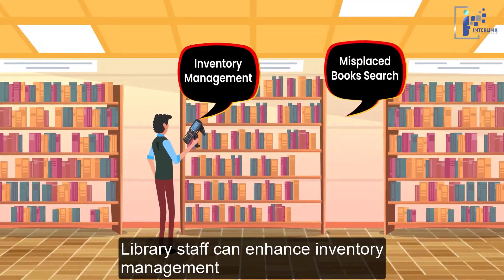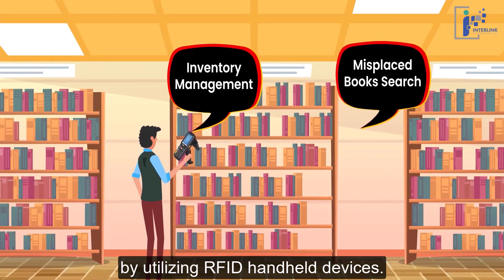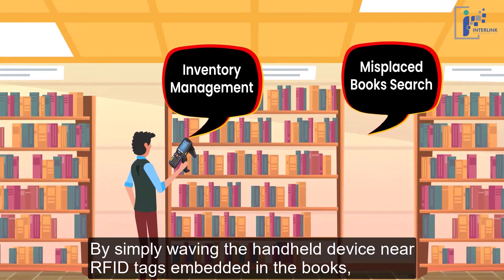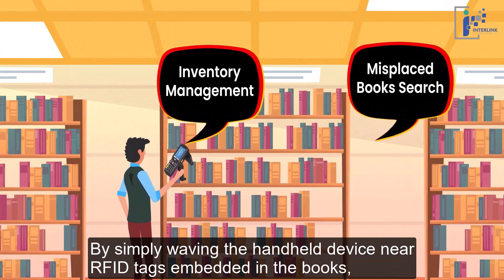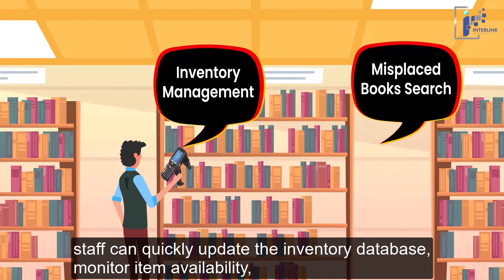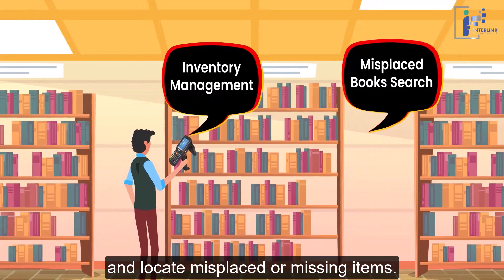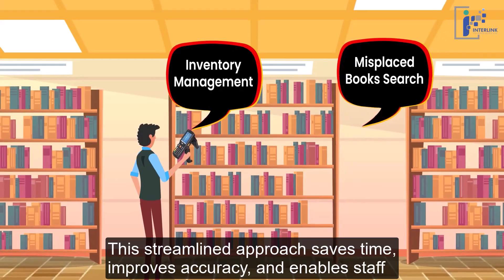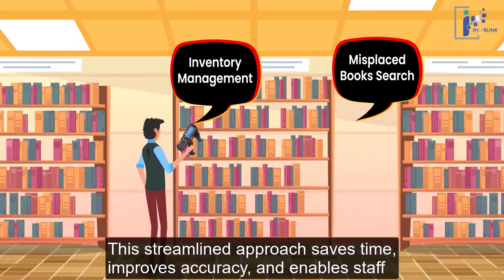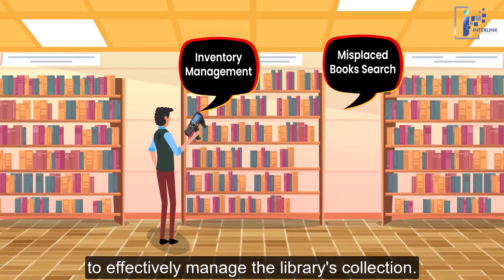Library staff can enhance inventory management by utilizing RFID handheld devices. By simply waving the handheld device near RFID tags embedded in the books, staff can quickly update the inventory database, monitor item availability, and locate misplaced or missing items. This streamlined approach saves time, improves accuracy, and enables staff to effectively manage the library's collection.